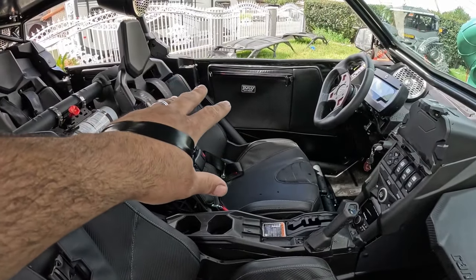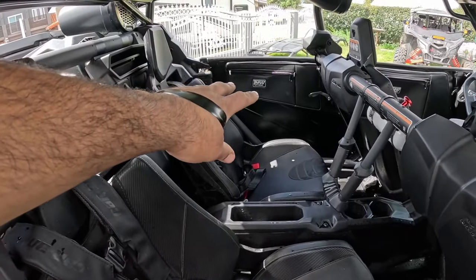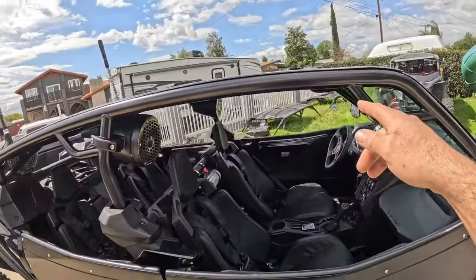Also, if you option it with the bags, the storage on these is insane — you could fit a 12 or 13 inch laptop in these bags. And then the rear still has a ton of storage. They also have knee pad bracing, as you can see there.